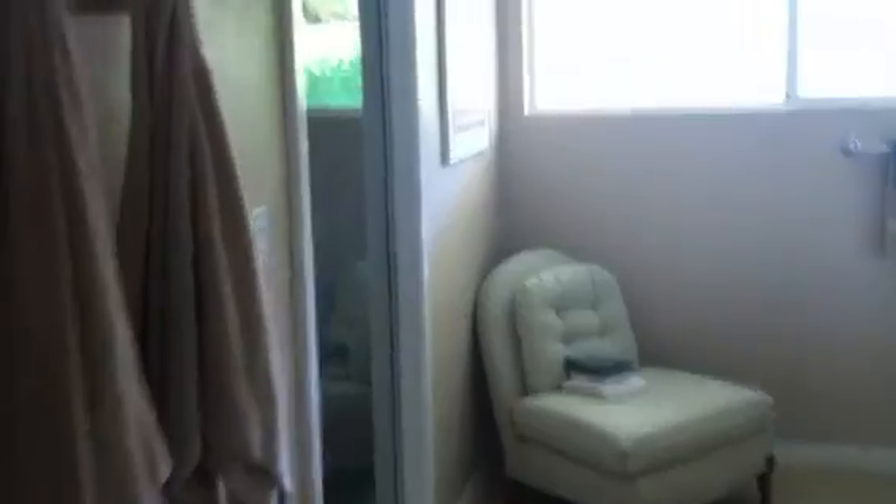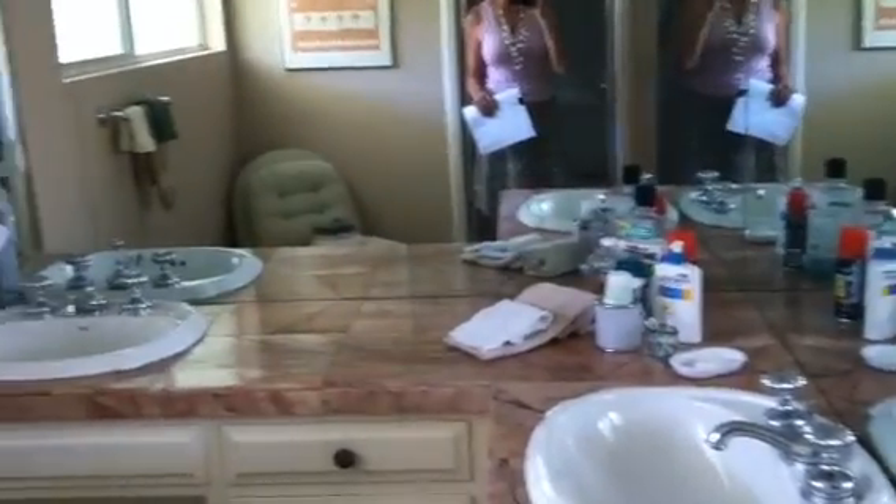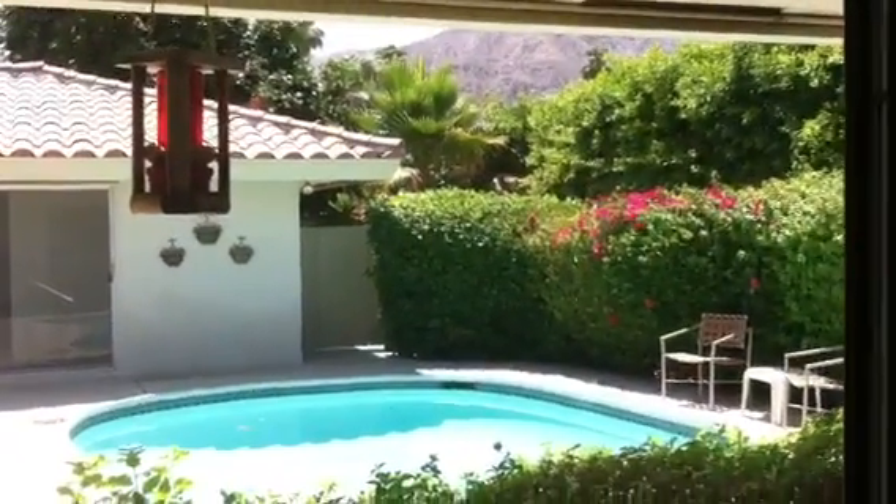There's a vanity and a walk-in shower. There's also a double vanity over here with marble countertops. This is the view out to the pool with some more mountain views.